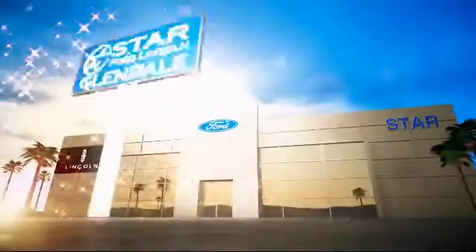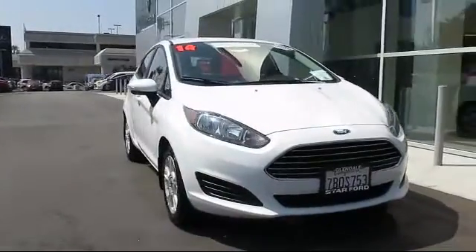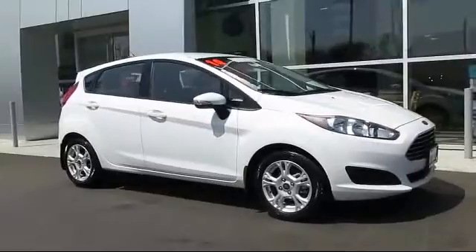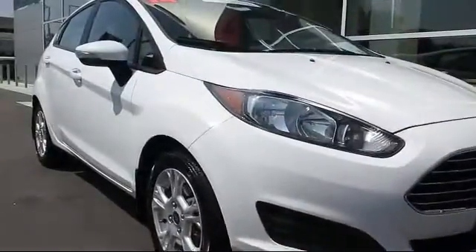Welcome to the new Star Ford Lincoln in Glendale, and here's a look at another great vehicle from our inventory. It comes equipped with cruise control, anti-lock braking, tilt steering wheel, and has less than 40,000 miles on the odometer.